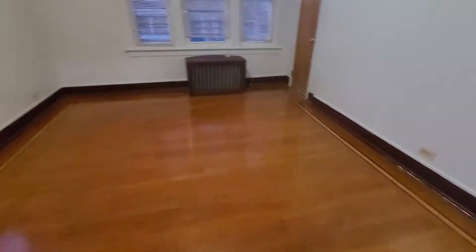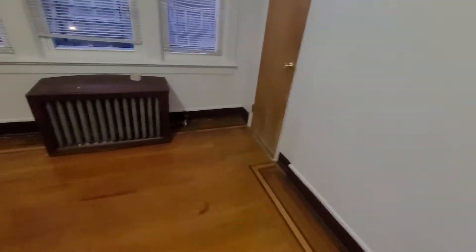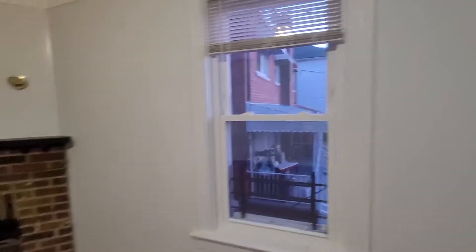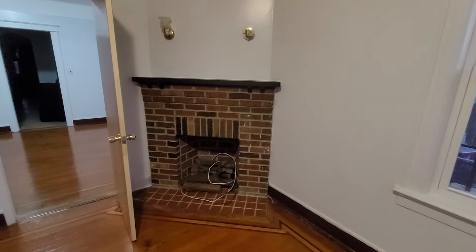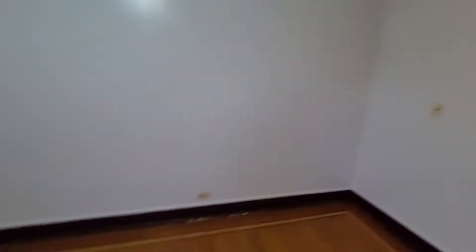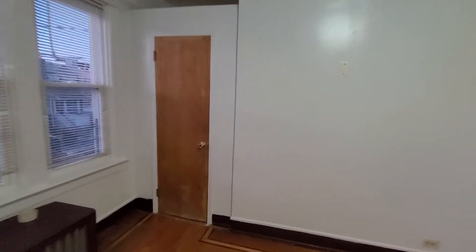To the right we have our first bedroom. It is also quite large. You have three windows overlooking the front and a window looking to the side. And get this, you have a fireplace as well — put a TV right on top. Put a bed right here. And then you have a closet here — let's take a look at the closet. Pretty deep.